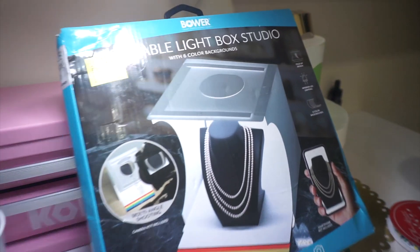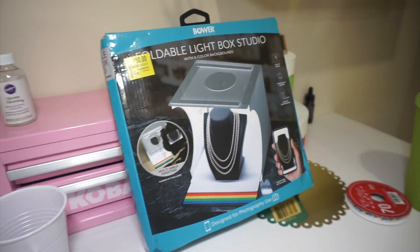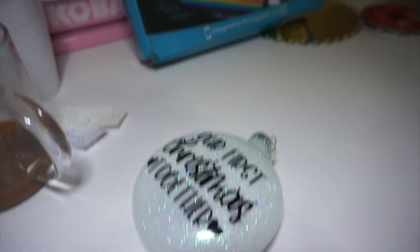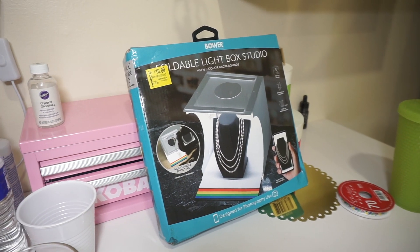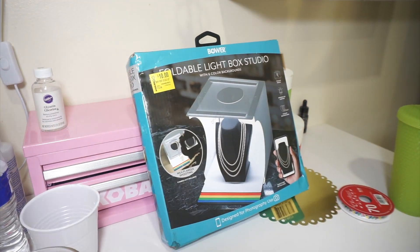I found this at Walmart — it's a little light box. It's really small, I think it's nine by nine by eight inches. I got it because I want to take pictures of my ornaments in it, and maybe also the cups and the motel keychains. Hopefully it's good — it was on clearance for $10, but the box was really beat up so I'm hoping it still works.